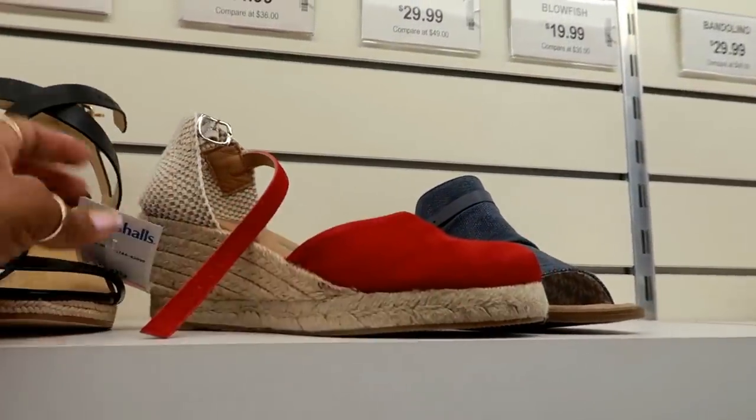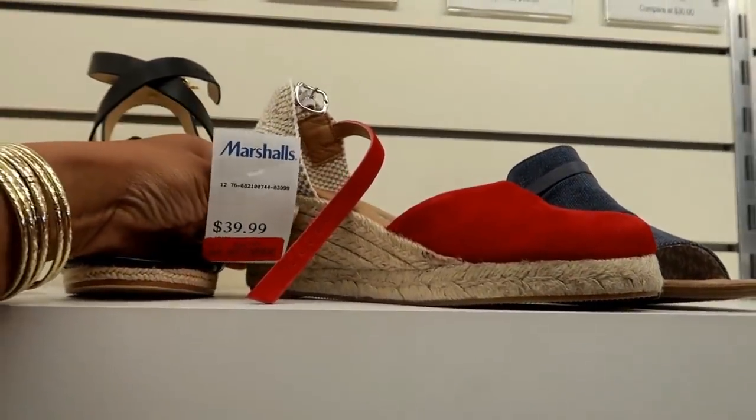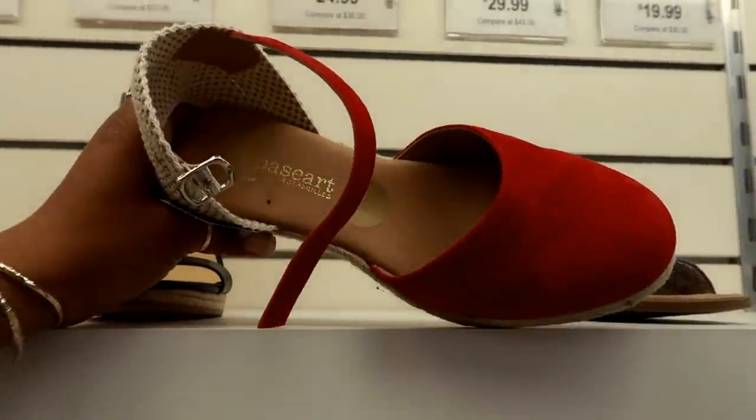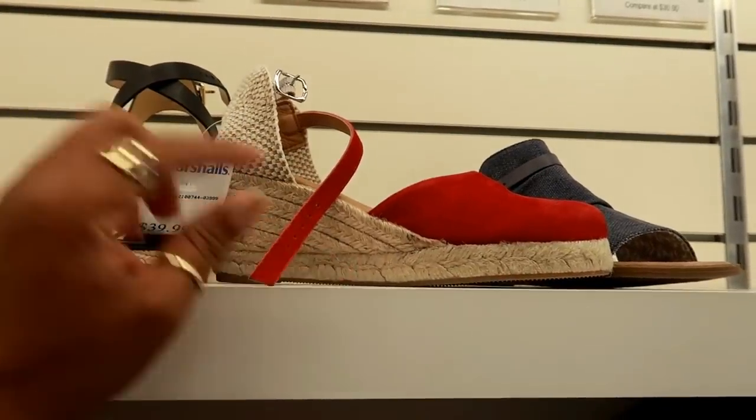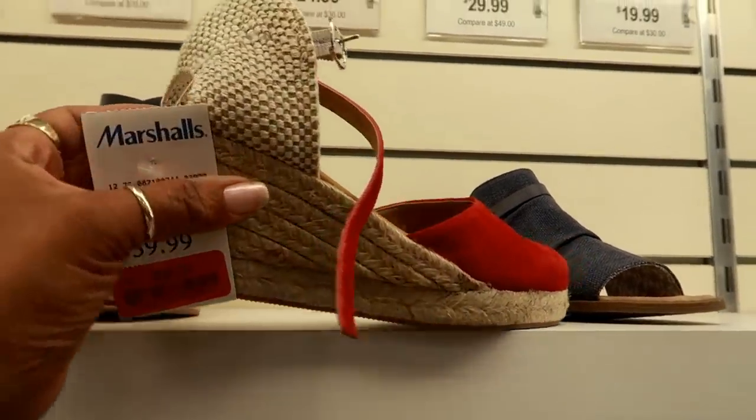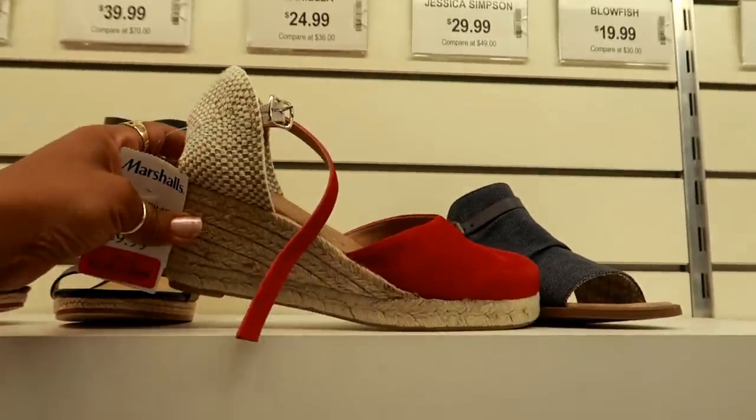What are these? These are on clearance for $32. These are Pase Art espadrilles — I think I said that right. So they're $32 — I like that red in the back of them, those are cute.